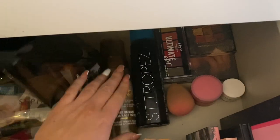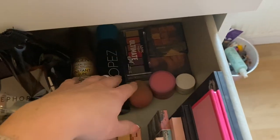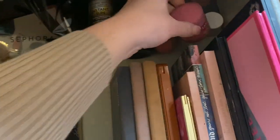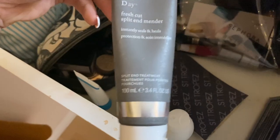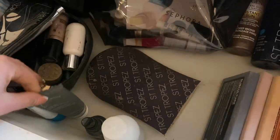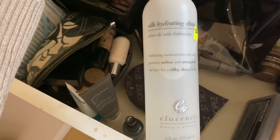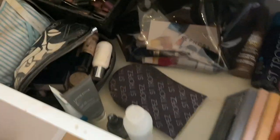Then I have my two tanning products here that I use. And then I have some eyeshadows. This is an awesome sleeping lip mask, which I'll talk about. And then all my eyeshadow palettes. And then just some of my hair stuff — split end mender and this hydrating cream for my hair. So yeah, it's a lot better than what it looked like before.